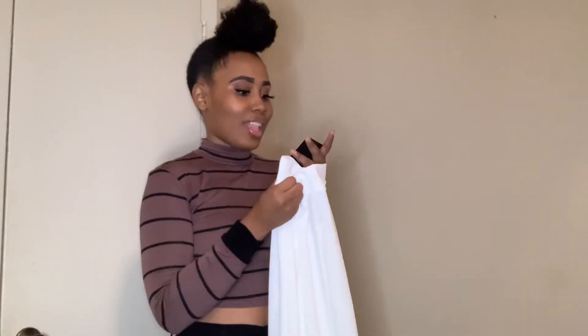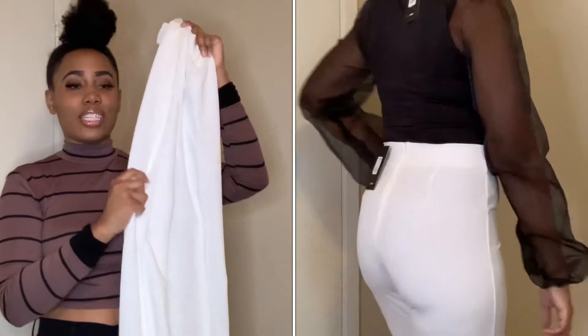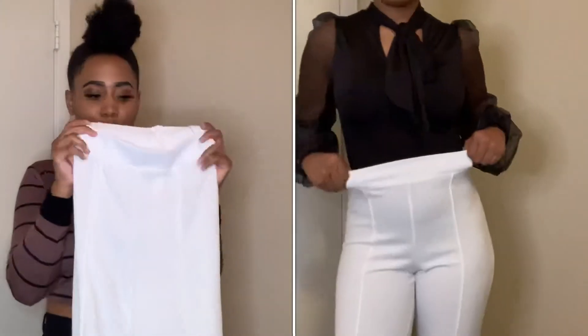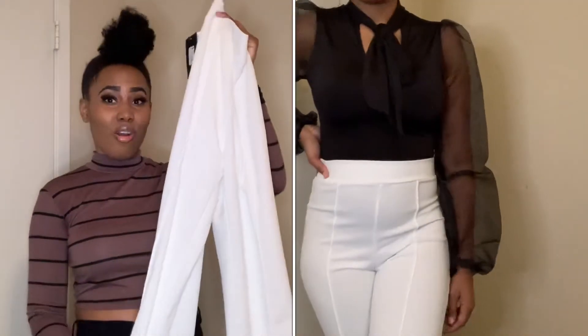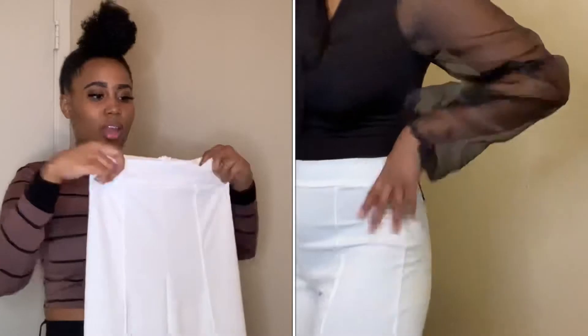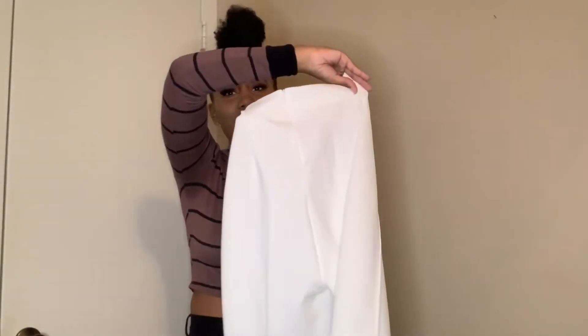I know it's after Labor Day, but guess what — I'm still going to wear white, I never stop. These pants are the Victoria High Waisted Dress Pants. I've gotten these pants in multiple colors and I absolutely love them — they are so cute, so comfy, they fit so well. The only thing is they're pretty long. I got the regular size, not the short, but I probably should have because I am 5'3" and these are kind of long on me even with heels. If you are a short girl like me, they do have these in sizes labeled short. But yes, you just got to have some white dress pants in your closet and wear them all year round.